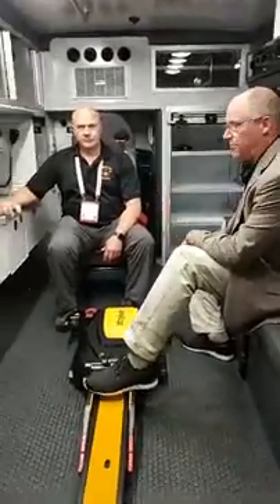Hi everybody, it's Jeff with Braun. We're back — we apologize, we had some technical difficulties. I'm back here again with Assistant Chief Todd from Fond du Lac. So we're going to pick up where we kind of left off.